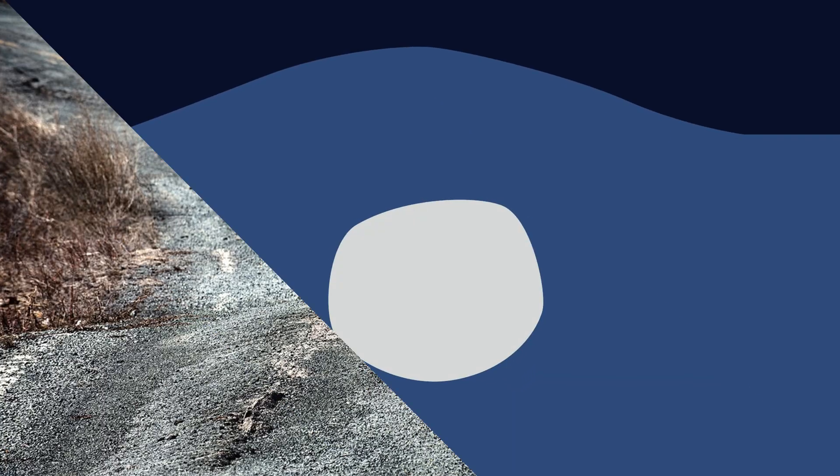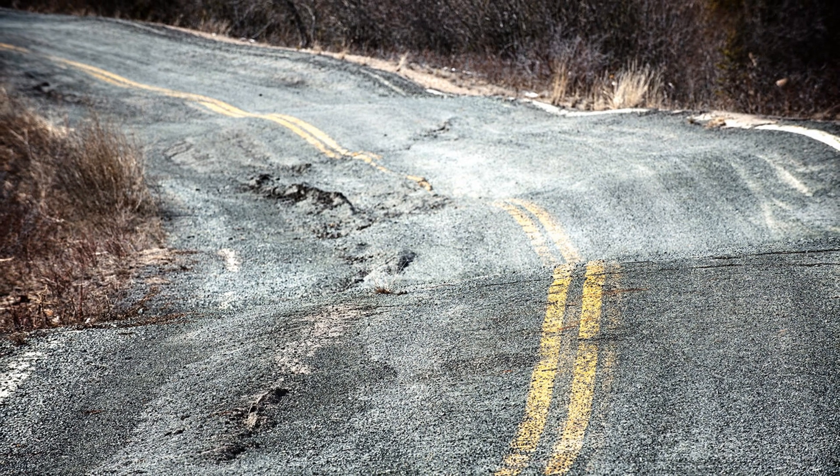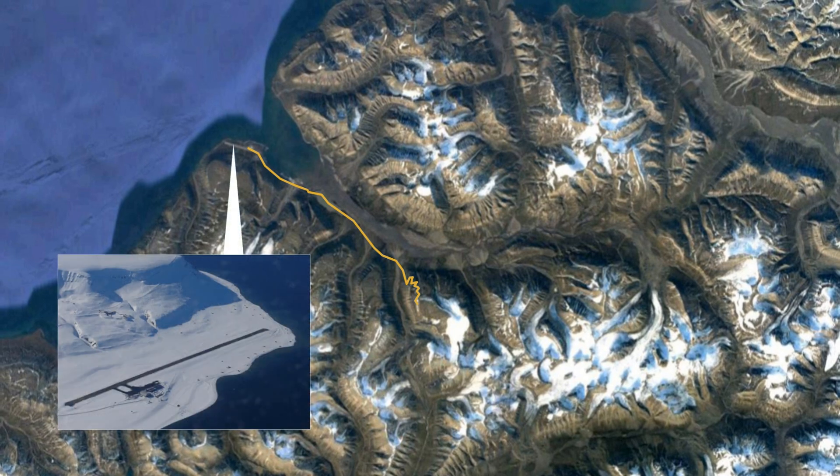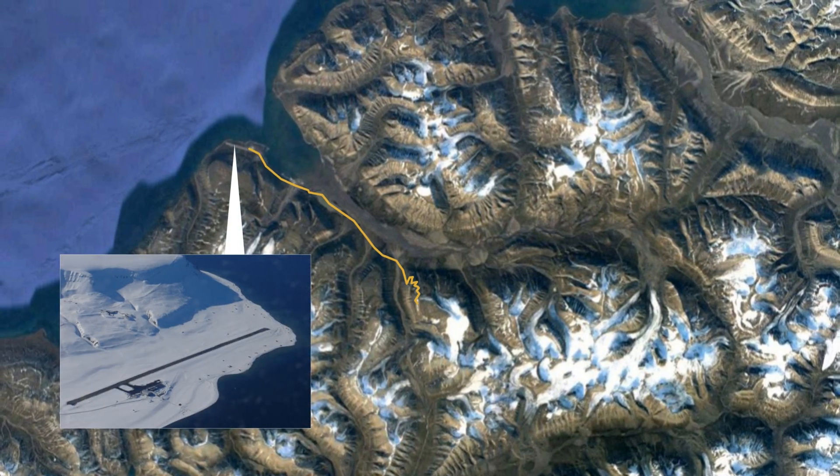When the water freezes it expands, and when it melts it contracts. This rhythmic pulse year after year destroys the stuff built above. Flat surfaces are especially at risk, which is why there is only one real road on the entire island and why the airport runway needs to be resurfaced so often.